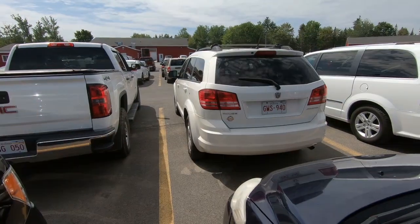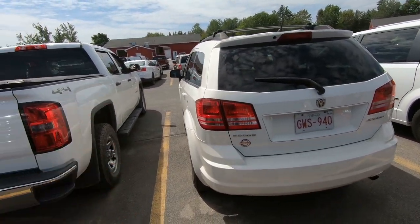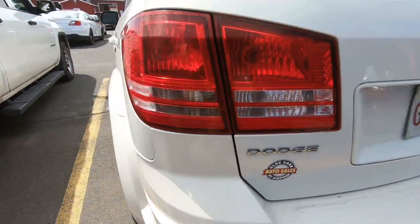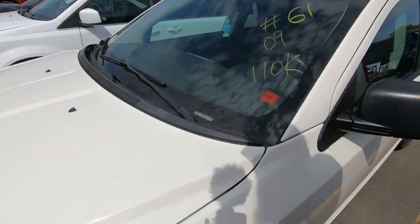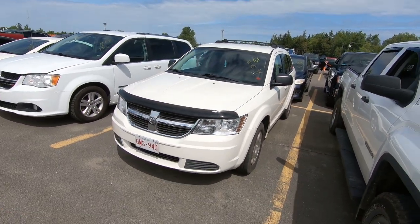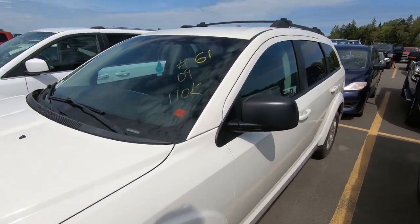As we're walking through the lot we see this Dodge Journey - a 2009 with only 110,000 kilometers. It's something we sold back two or three years ago. One thing I did notice is that the AC does not work. Still fairly clean and low mileage - usually we can sell these things pretty well, so it might be something we pick up again. Wouldn't be the first time we've owned it - we can sell her one more time.